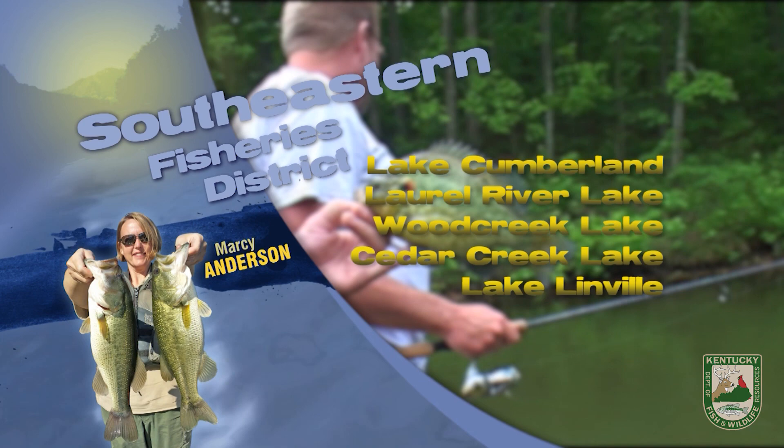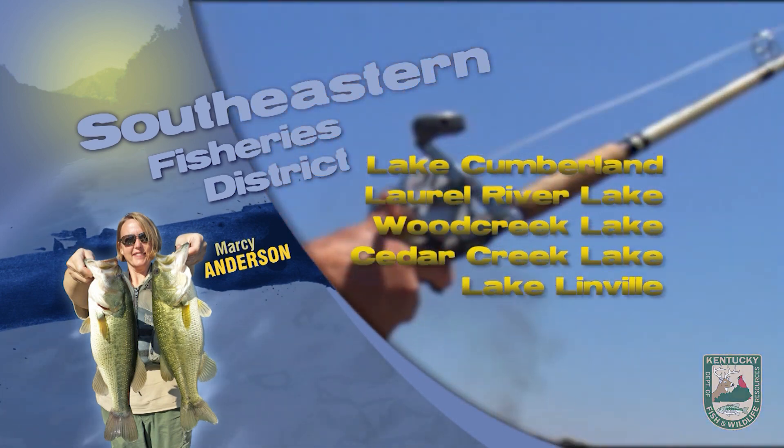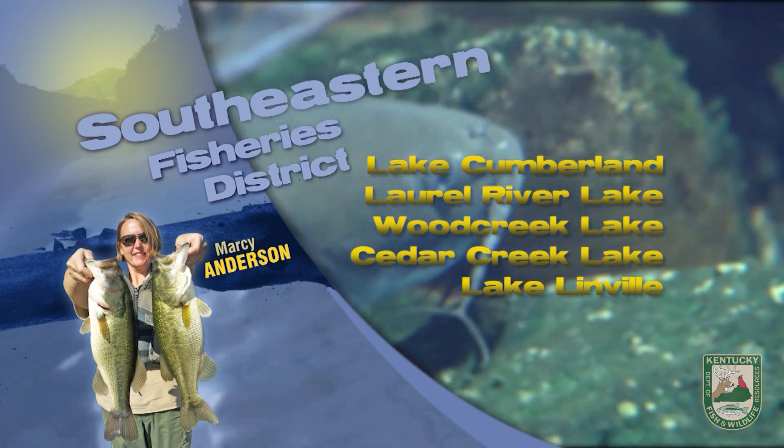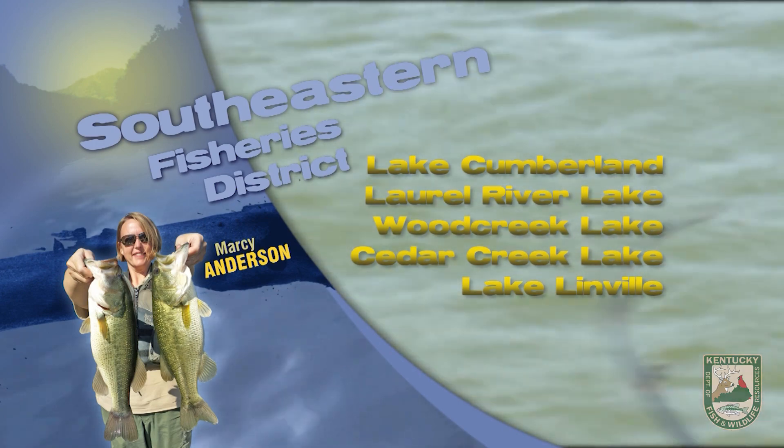On Dale Hollow, lake levels have been high but have been falling over the course of the week. Anglers are having some success catching smallmouth bass on live baits and jigs while targeting steep banks in 20 to 35 feet of water. Largemouth bass are targeting schooling shad in 25 to 30 feet of water.